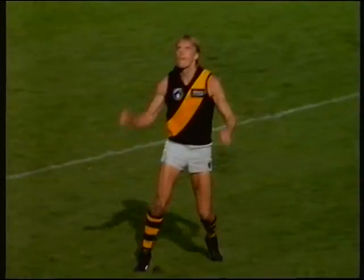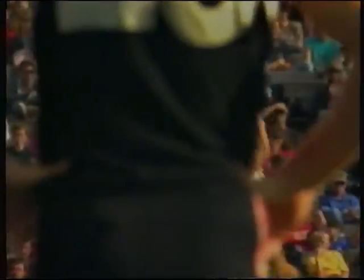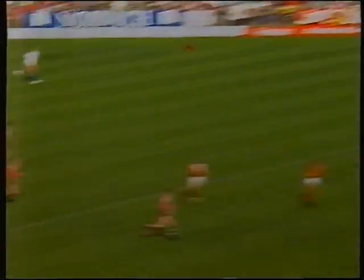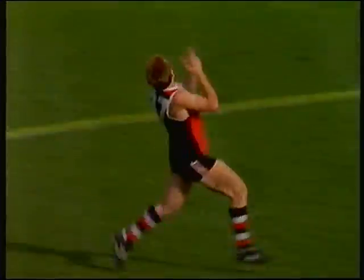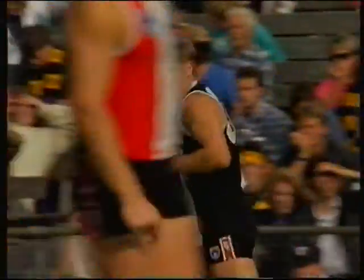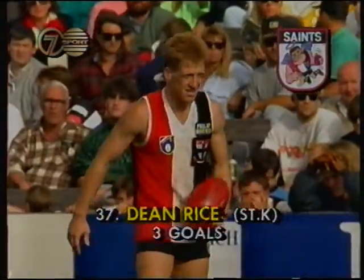Loose men everywhere. He chips it across the ground to the set wing — this is Justin Pickering. The short one is on again to the space. Goes to ground and they're able to rebound here, the Saints. Through Tim Peek, and the loose man is out there at McCaddam. McCaddam will look for Rice — Rice has got enormous pace, he should get to this mark, he does so, steadies, and will go back and take his kick. Beautiful delivery there from Gilbert McCaddam, getting Dean Rice right on the chest.